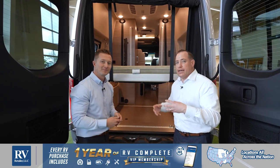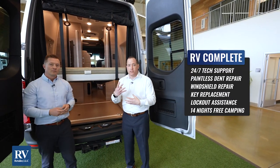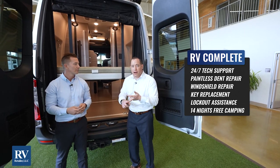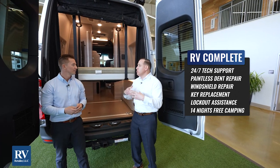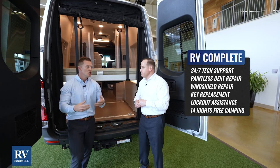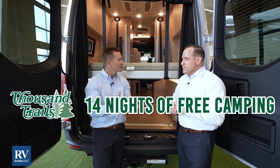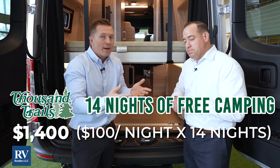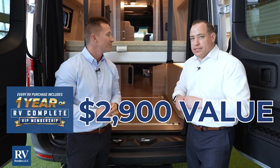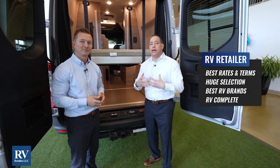The other neat thing is that with any purchase, you're actually going to pick up our customer loyalty program called RV Complete. You're going to pick up four exclusive components that no other dealer group offers: 24/7 tech support, paintless dent repair, window repair, and key fob replacement or lockout assistance — at no additional charge; it comes with your purchase. That is a value of $1,500. You're also going to get 14 nights free camping at Thousand Trails Campground — that's about $1,400 of savings on top of $1,500, so $2,900 in value when you purchase from us. On top of that, we have a vast network of RV dealers across the nation, allowing us to give our customers some of the best rates and terms available in the RV industry.